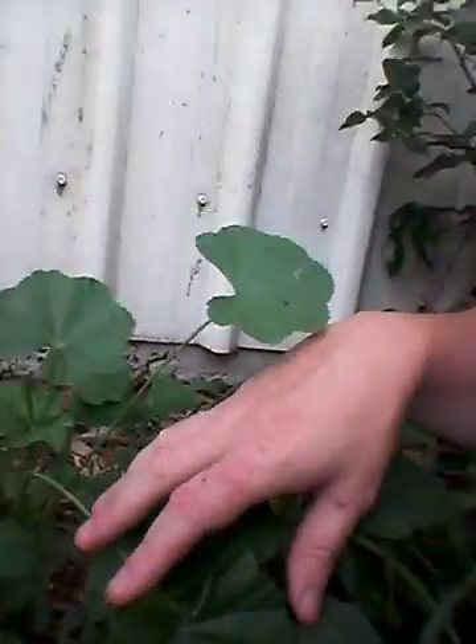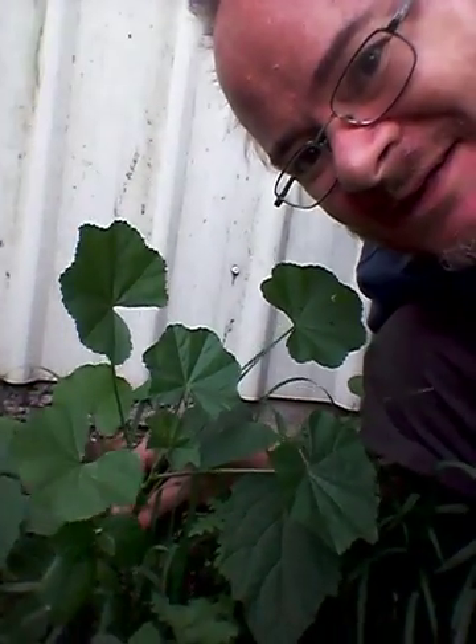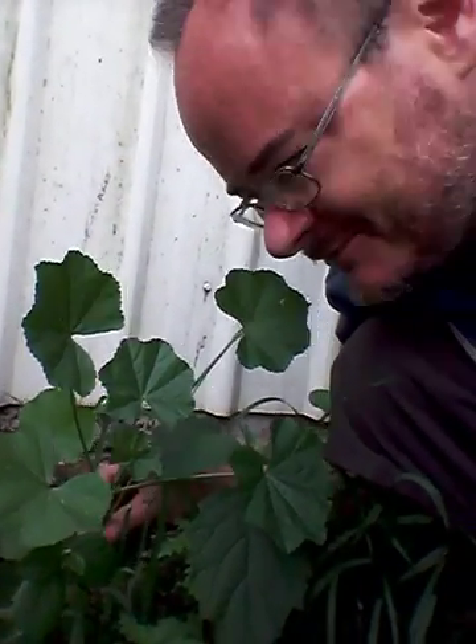And here, this plant here — this is what they make jam out of. What are they called? Rosella. Yeah, that's it.